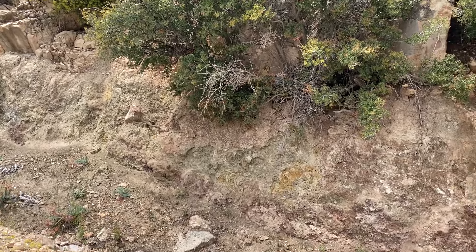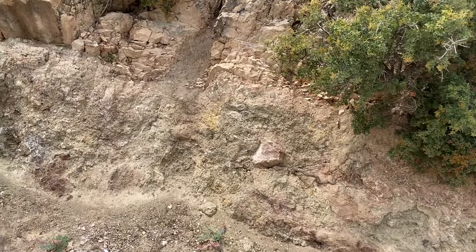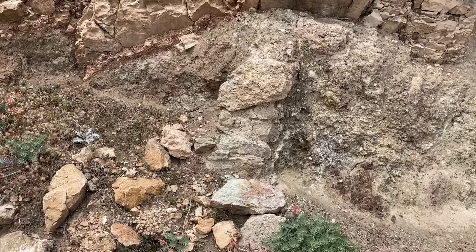Merhaba arkadaşlar, merhaba dostlar! Yine çıktık, yine birlikte dağ taşı gezeceğiz bakalım. Bugün göreceğiniz yerleri beğenebileceksiniz, yine enteresan bir bölgedeyiz.